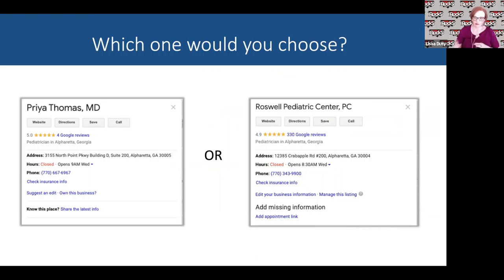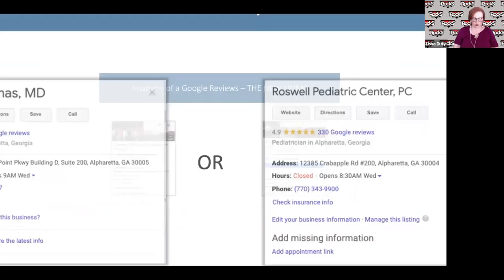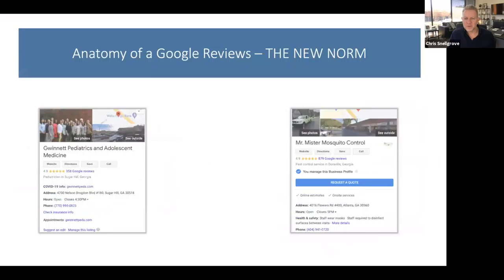Let's move into reviews and mentions. In the chat, pick which pediatrician you would choose: Dr. Thomas on the left has a 5.0 with four Google reviews, or Roswell Pediatric Center with a 4.9 and 330 reviews. Almost everyone's picking Roswell — and the reason, as Paula mentioned, is the high number of reviews. A five-star rating doesn't carry as much weight if you don't have many reviews. Only four reviews doesn't communicate trust. 330 recent Google reviews communicates much more trust and will have more people choose that business.